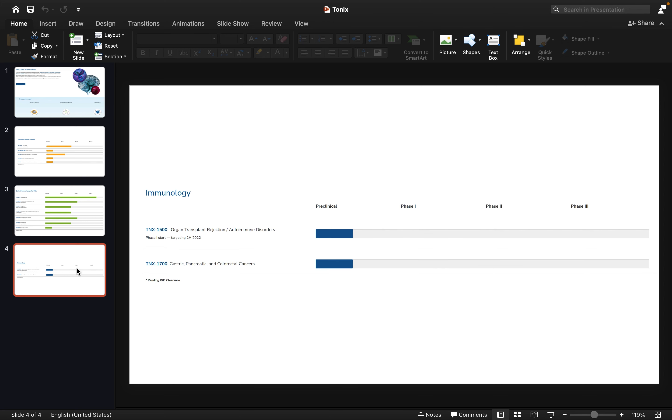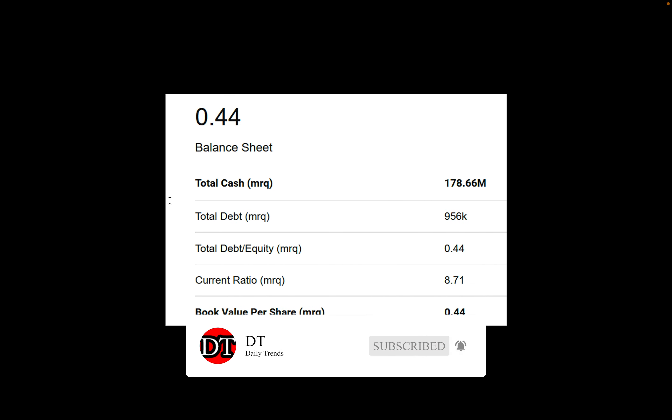The stock moved today because of TNX-1500, an organ transplant rejection immunology candidate — clinical trials have begun for this, which is why the stock is moving upward today. Every time a phase moves forward, the stock price will fluctuate because investors start getting more confident about the whole company.